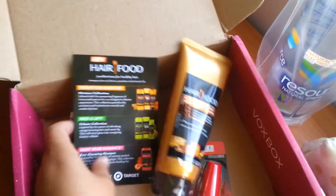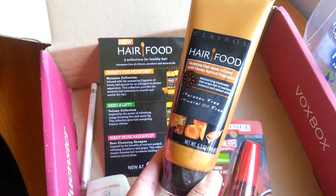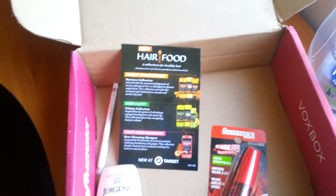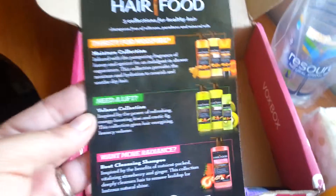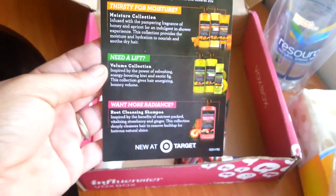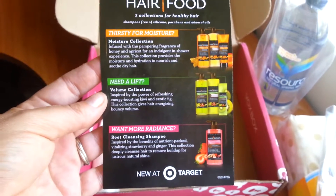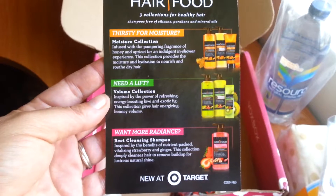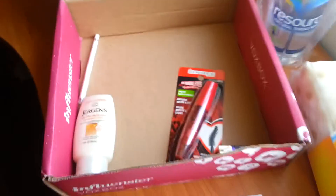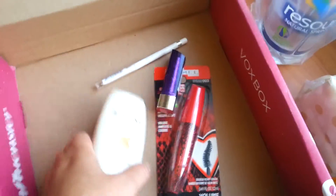Hair Food — these two look like they go together. This is a mask infused with honey and apricot fragrance, nice. If you've tried this product, you're going to use hashtag 'Hair Food' and hashtag 'Target' — this is a new product at Target. They have a couple of different collections for your hair, and there's a $3 off coupon — thank you so much.